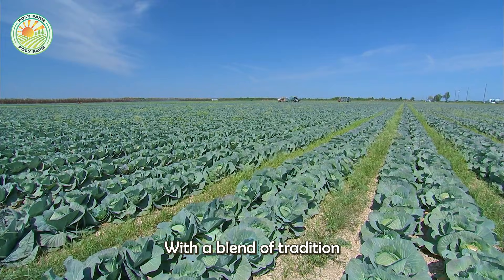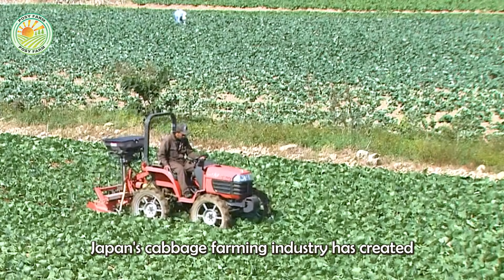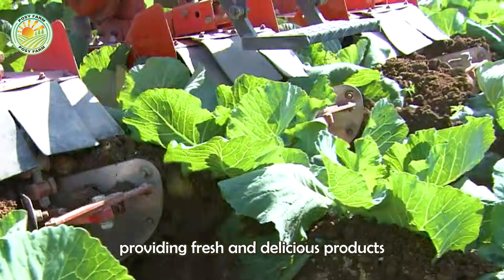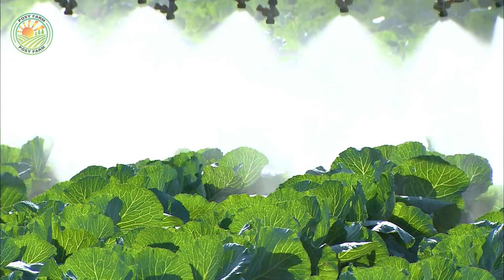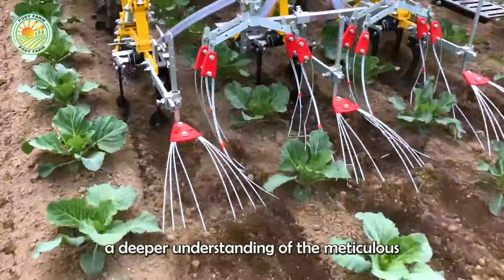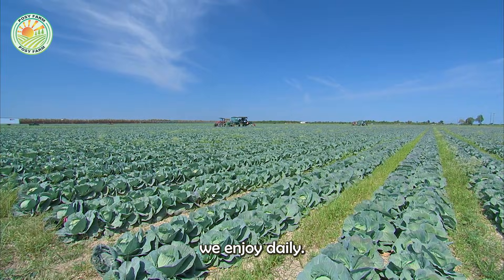With a blend of tradition and modern technology, Japan's cabbage farming industry has created lush green fields year-round, providing fresh and delicious products to consumers. We hope that through this journey, you've gained a deeper understanding of the meticulous and dedicated care behind each cabbage we enjoy daily.